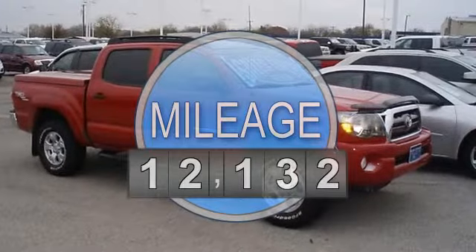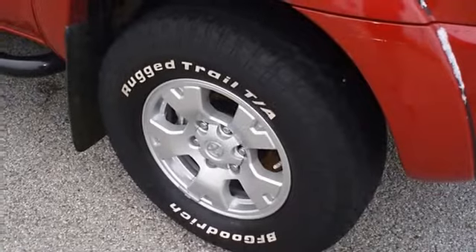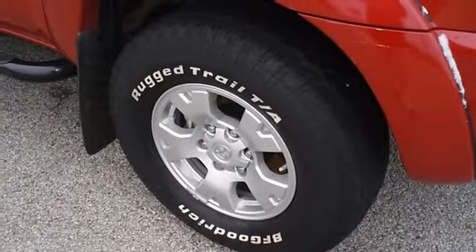Nice options: power windows, power locks, power mirrors, tow package, four-wheel drive, and great-looking wheels.